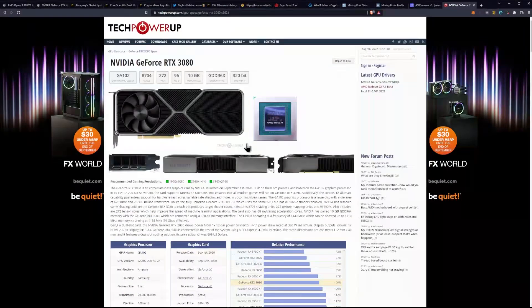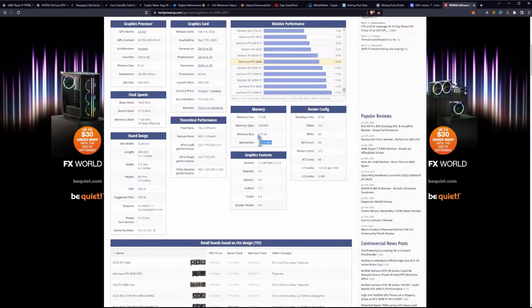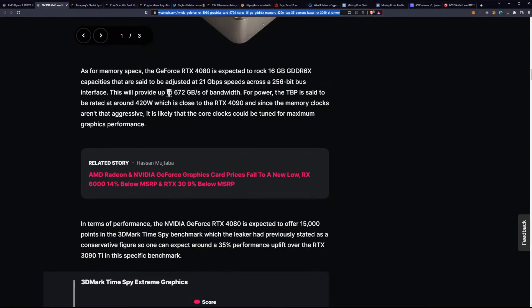This is a problem for mining, because outside of core-intensive algorithms like Kaspa, Flux, or Ravencoin, your mining performance on Ethereum, Ergo, and similar coins is going to go down from the previous generation. The RTX 3080 has a bandwidth of 760 GB per second, so you are losing about 100 GB per second with the current specifications — down to 672 GB per second — giving you a downgrade on the memory side of things.